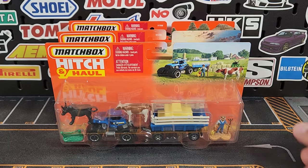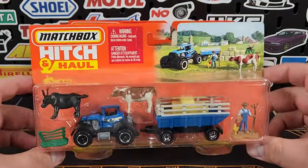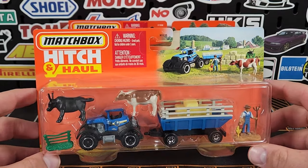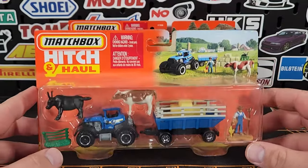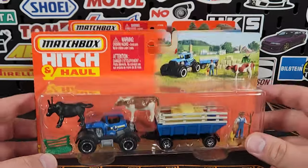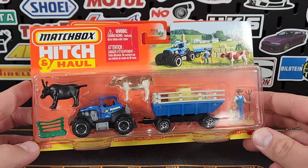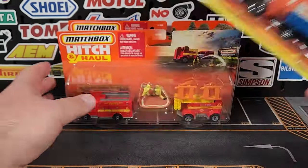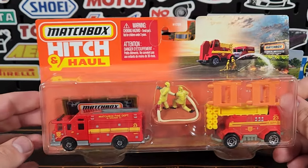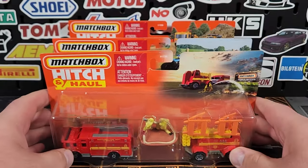Welcome to another episode of Leveling Diecast, bringing you Matchbox action today. We are covering some Hitch and Haul for 2023. Now there's a little bit of confusion — these may technically be 2024. The 70th anniversary logo has gone away; this would have been a carry-forward model. The same goes for this one as well, so I'm assuming these are probably for 2024.